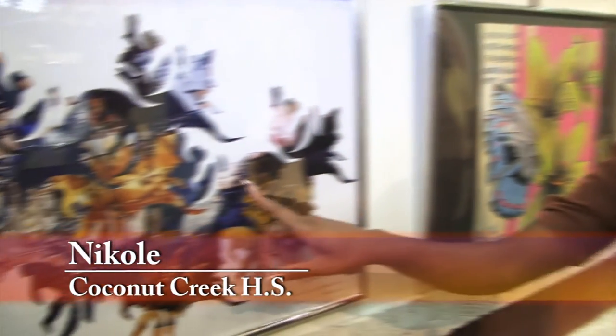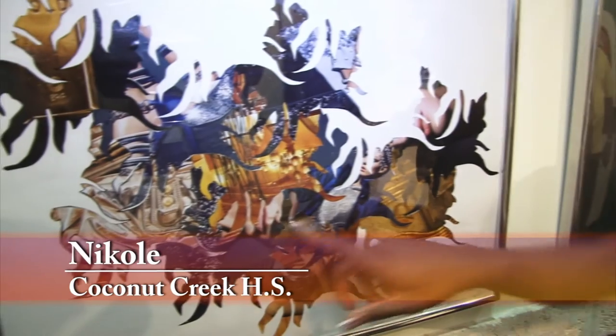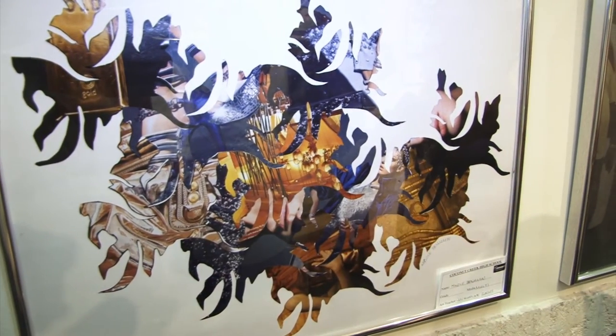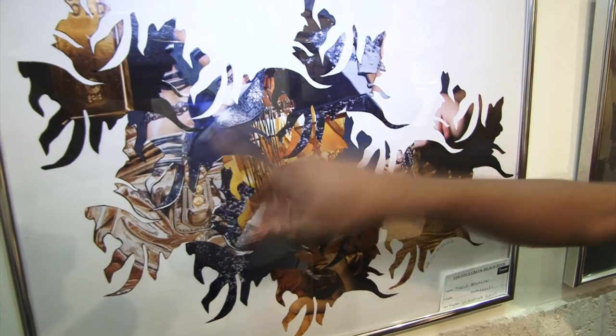It's a golden blue picture and it's fashion — it's a girl. You see her and then the gold and dark blue, you see her shoe, and the colors clash together.